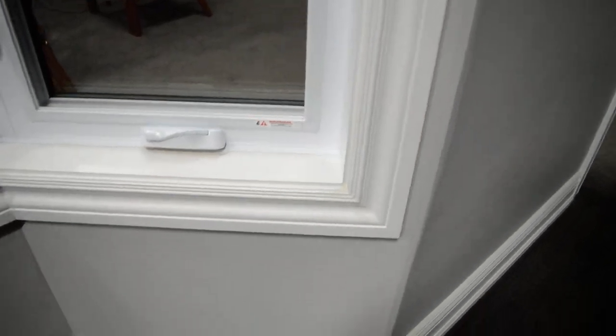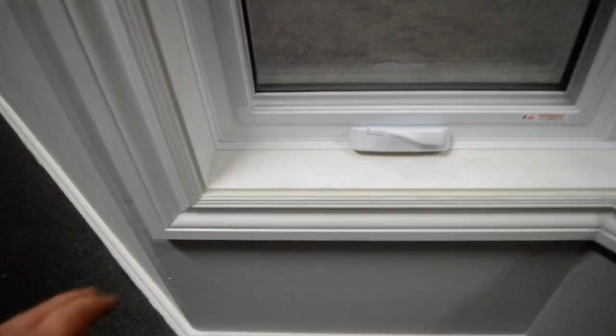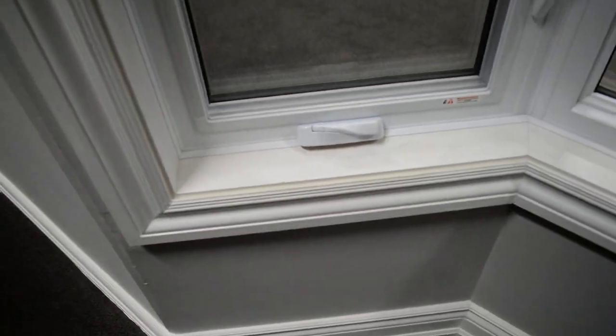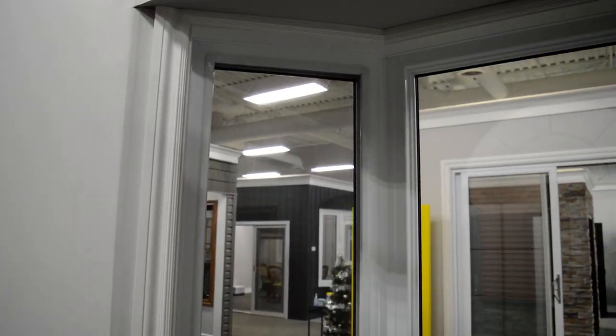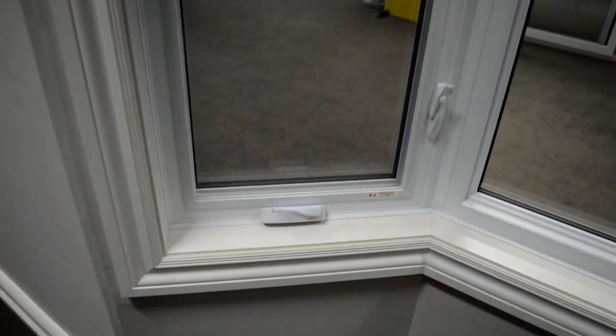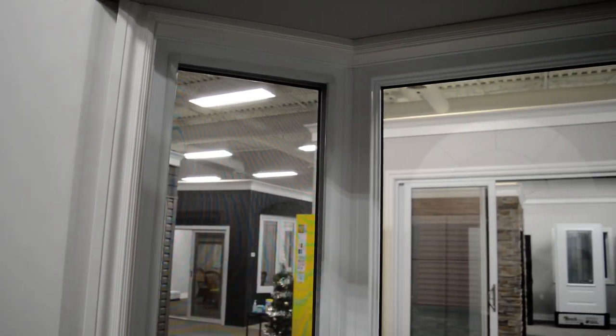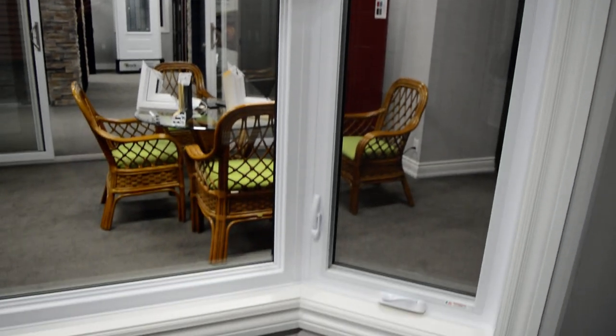The inside of the walk-in bay windows gets finished with our pine trim, which comes primed white and wrapped all the way around the window. The jams — this piece right here — will change in size depending on the final measurements, but it comes completely finished with the jams and the trim on the inside.